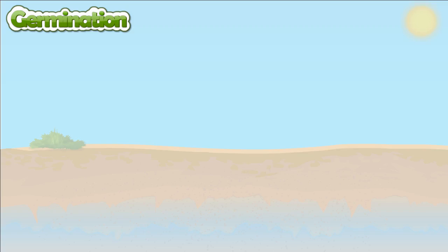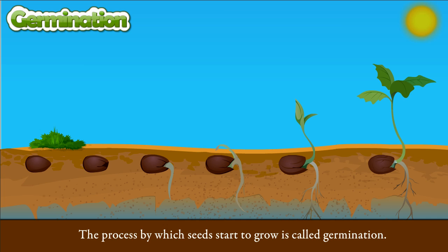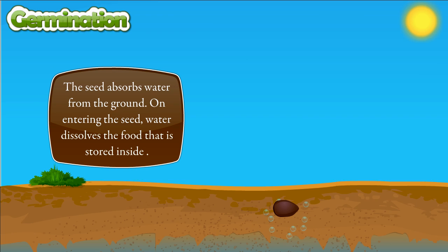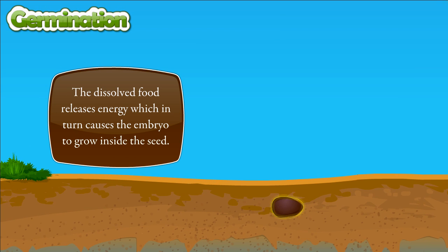Germination. The process by which seeds start to grow is called germination. The seed absorbs water from the ground. On entering the seed, water dissolves the food that is stored inside. The dissolved food releases energy, which in turn causes the embryo to grow inside the seed.